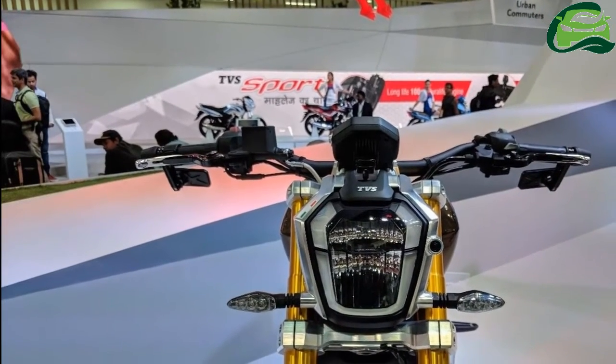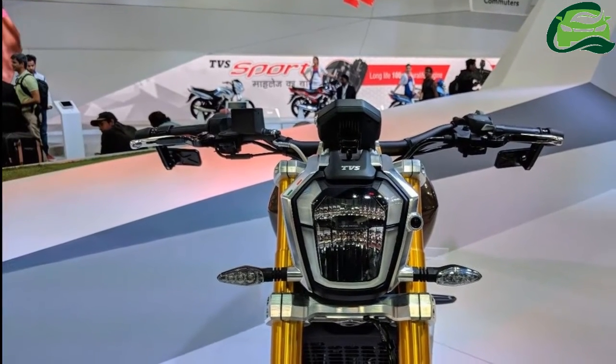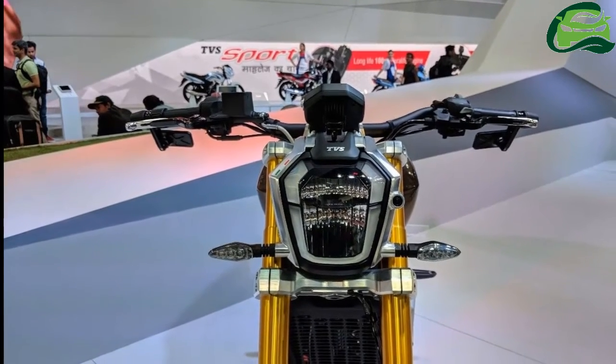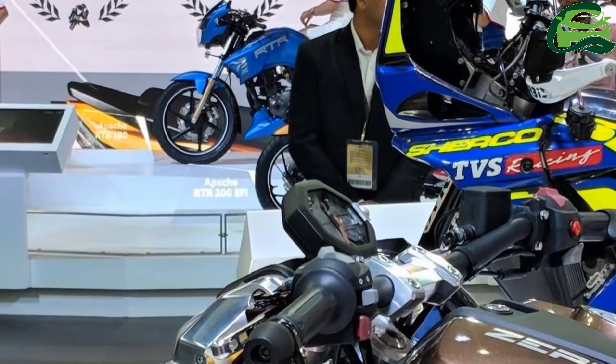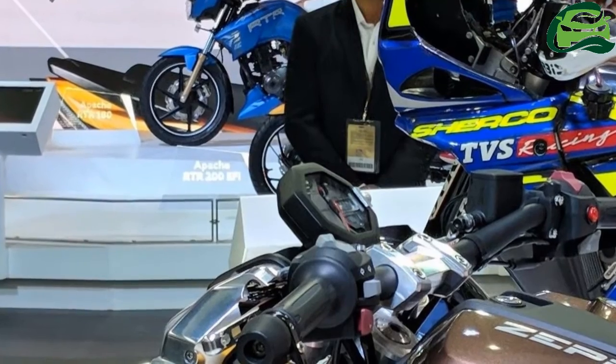The bike has a 220cc single-cylinder engine coupled with a unique TVS patented integrated starter generator, ISG. ISG comes with an e-boost option, which starts the motorcycle faster by giving it an augmented boost.